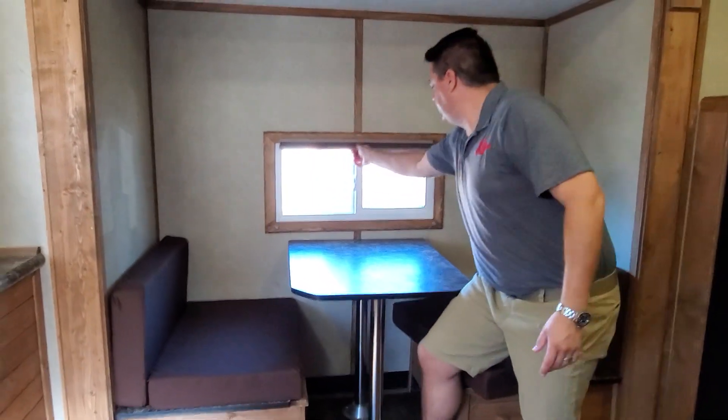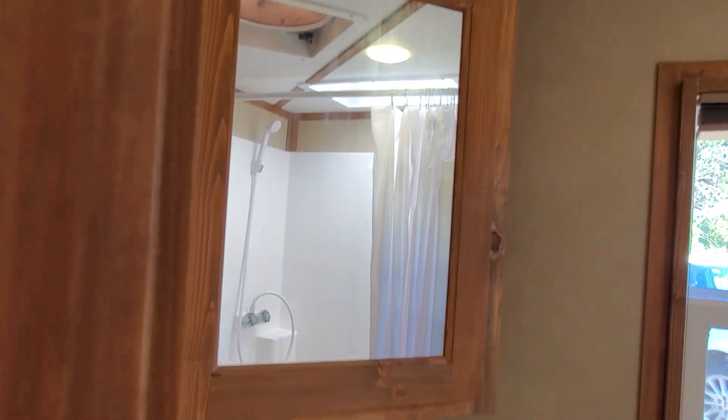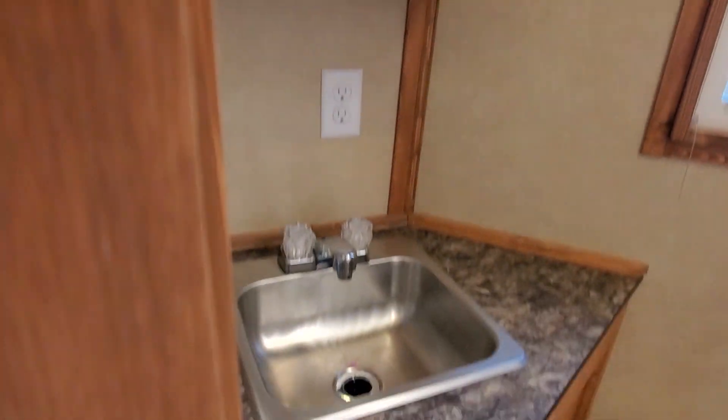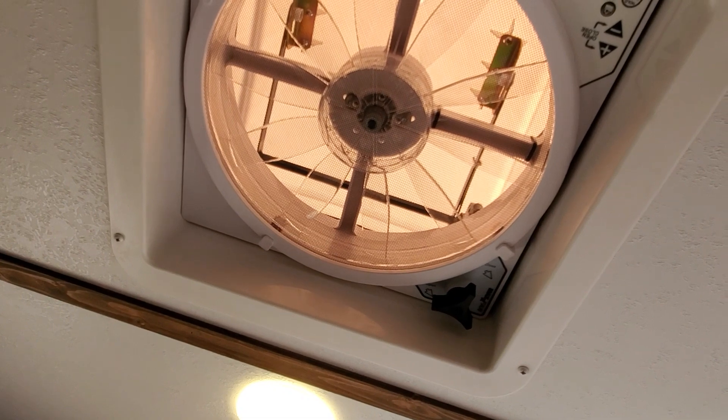I'll show you the bathroom real quick. Pretty standard bathroom — it's got everything you need. It's got your sink, a mirror, a level floor, a shower, and some storage next to it. It also has the vent fan up there, which is always great to have.